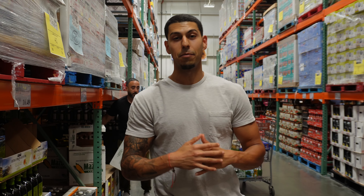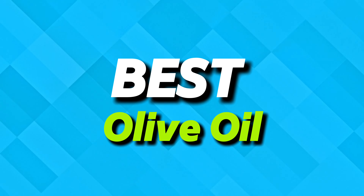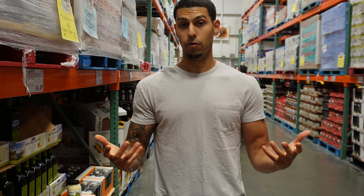We are at Costco right now and I'm going to show you guys some of the best practices to pick up the best olive oil here. Olive oil can be one of the most adulterated food products in the food industry.